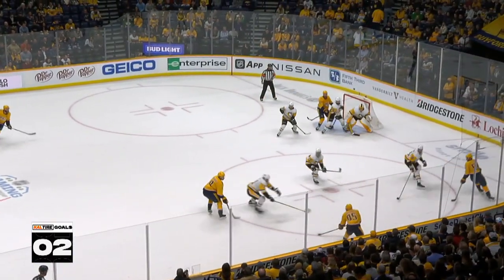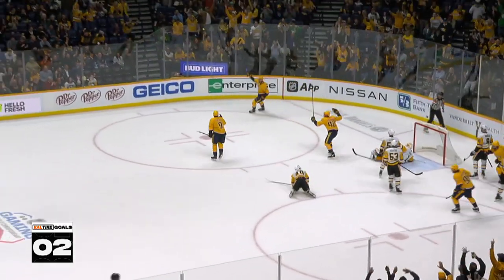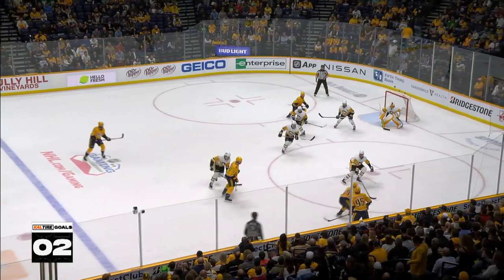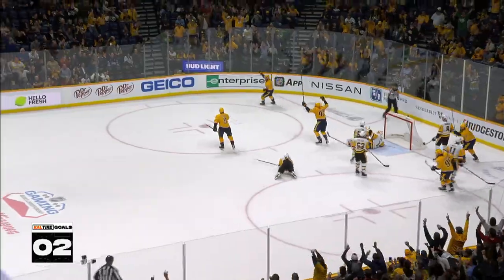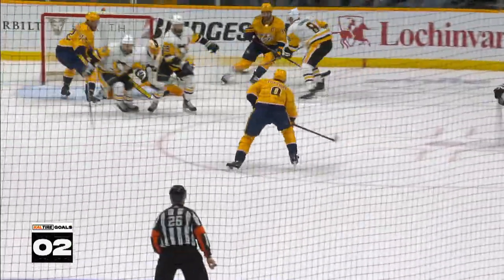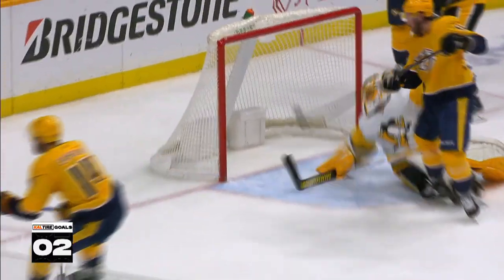Yossi on the slingshot. Duchesne to the middle. Forsberg in the closing seconds — score! Watch the interchange: Roman Yossi comes down, drops it to Duchesne. Look at that quick little pass to Forsberg. Everyone thinks Forsberg's shooting, right over to the big Swedish Redwood, Matthias Eckholm. Ryan Johansson in front. Top shelf. Unbelievable. What a play.